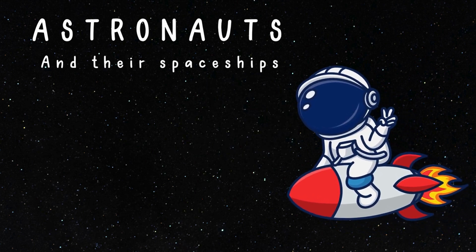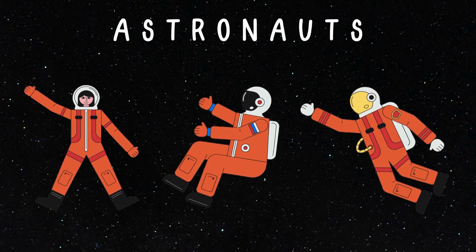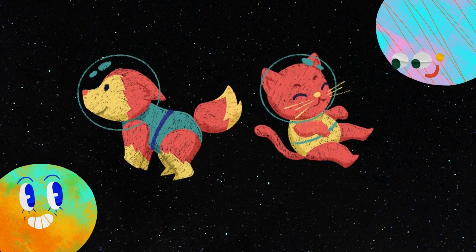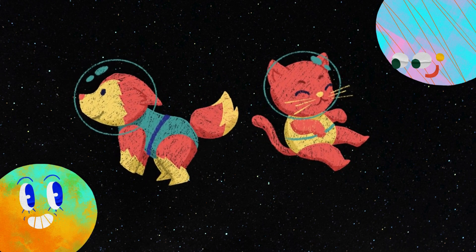Now let's meet the amazing astronauts and their cool spaceships! It's the brave astronauts — they're like cosmic adventurers, floating in space and exploring galaxies far, far away! Do you know that animals were the first astronauts? That's right — dogs and cats were sent to space before humans to test the conditions of space!